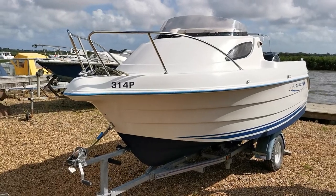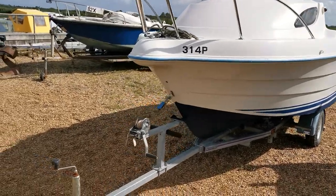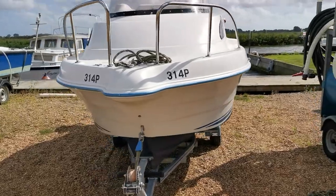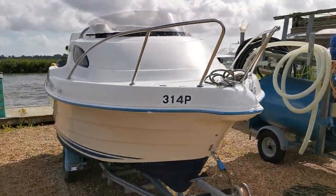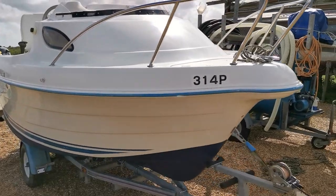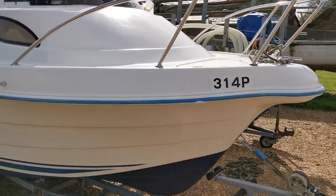Good morning and welcome to Boatshed Knifehook. This morning we're over in Aekel on the Knifehook Broads and we're just taking a look at this little Quicksilver that's coming on the market today. I'm just going to do a quick video walk-around tour for you.